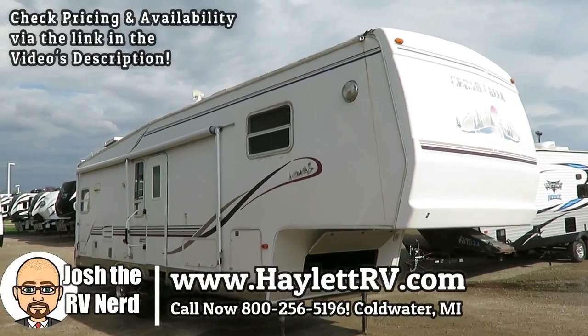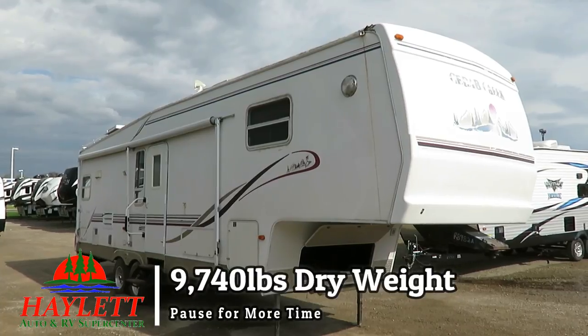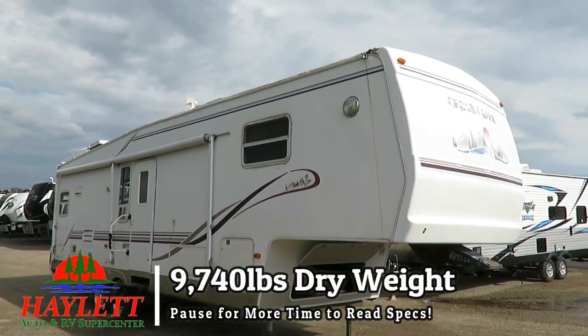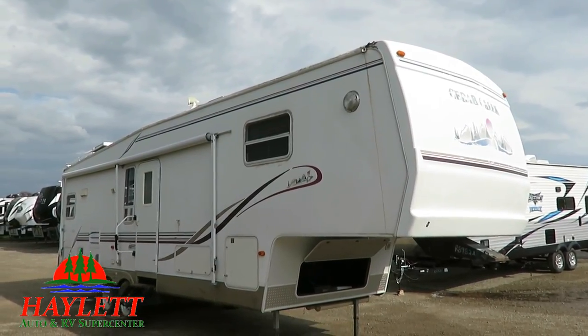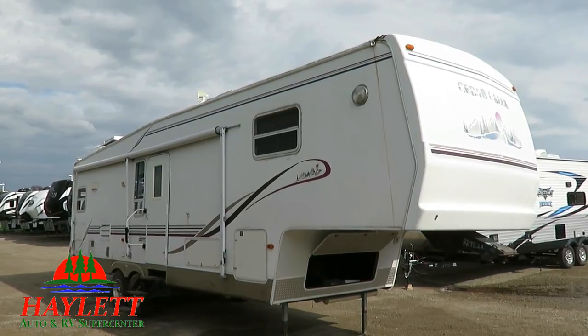$9,700, 40-pound budget big fifth wheel here at Halet RV of Coldwater, Michigan. This is a rear kitchen with a full bed slide — Cedar Creek — just came in, it was park-kept. We actually picked it up for the folks and delivered their new RV to them. I'm not joking when I say we do everything here.